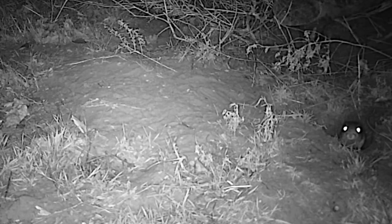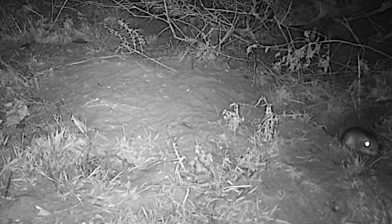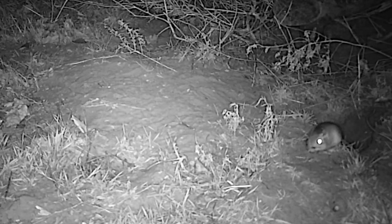Well after sunset, when darkness has fallen, an Ord's kangaroo rat ventures out of its burrow. It checks its surroundings for danger, ready to dive back for safety. The coast is clear, and it begins its nightly foraging.